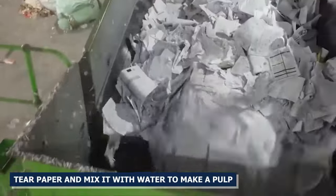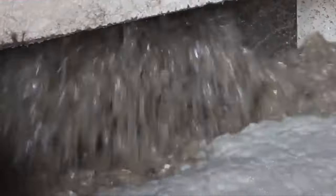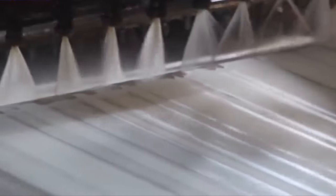Paper is commonly shredded and mixed with water to make a pulp. The pulp is then cleaned and refined by removing ink, glue, and other impurities. The resulting material can be used to make new paper goods.